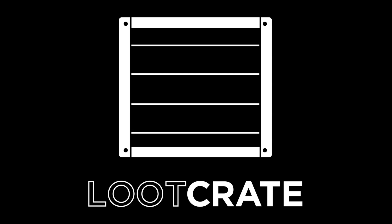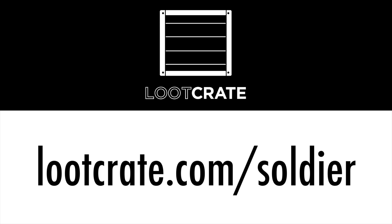What I want you to do right now is go check out lootcrate.com/soldier. You'll get 10% off of your first order. Again, that's lootcrate.com/soldier. Save yourself some money — check it out, and I think you'll like it.